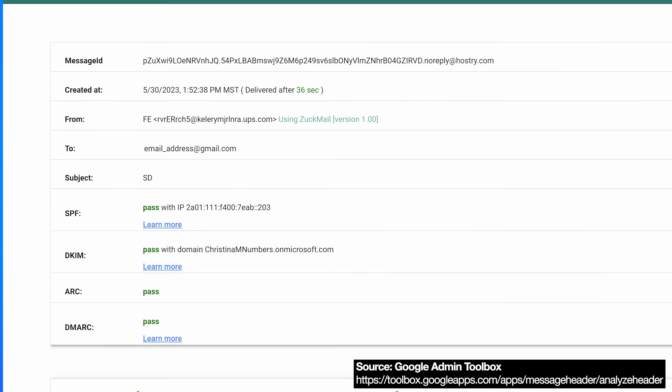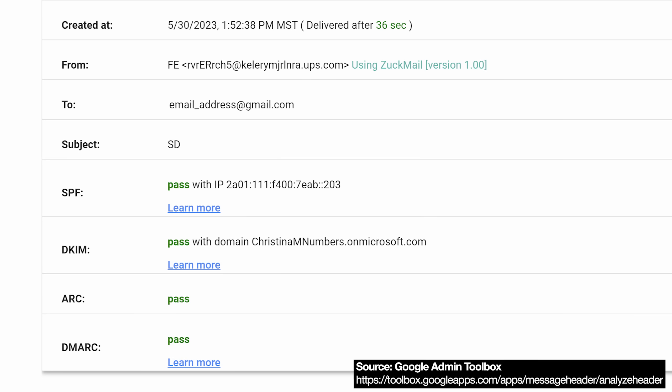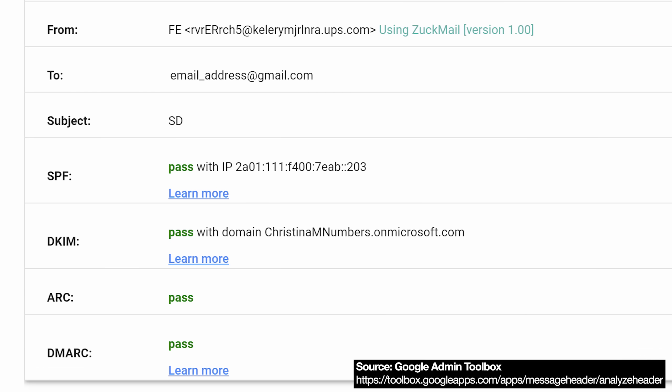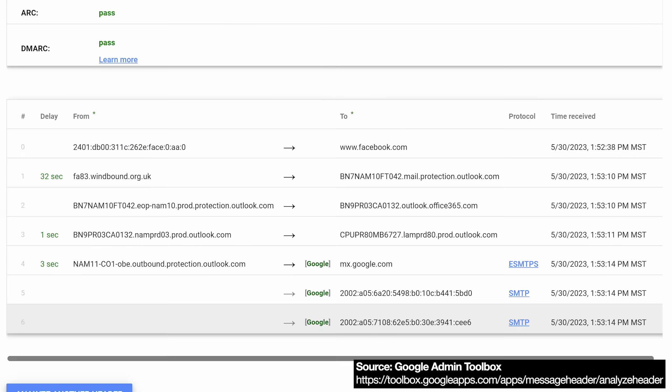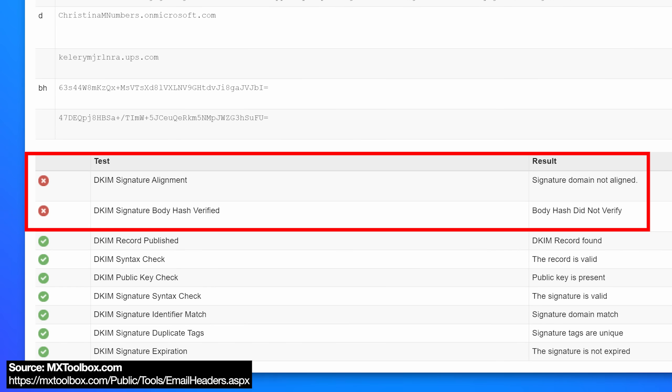I'm not an expert, but I did put the email headers into Google's toolbox for email header analysis. You can see that it says that SPF, DKIM, and DMARC all pass. But I am surprised at this because I thought the whole point of DMARC is that it looks for alignment between the from address that's displayed to the user and the DKIM signing domain, which is not ups.com here. And not even anywhere else in the headers does it suggest that UPS signed it anywhere. Then I put the email headers into another email header analysis site, and this time it did say that it doesn't think the DKIM and DMARC are valid.